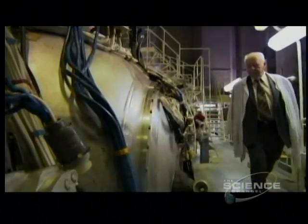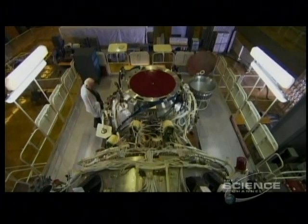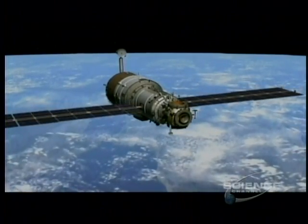the Mars Expeditionary Complex. Gorshkov is confident about his MEK module. It's proven technology, orbiting Earth right now. Zvezda is the service module for the International Space Station, housing propulsion, communications, and life support systems.